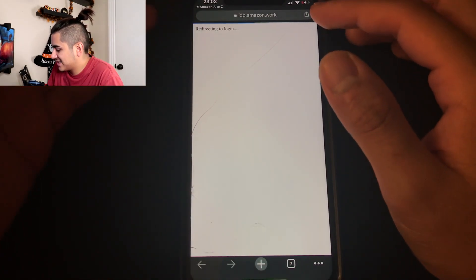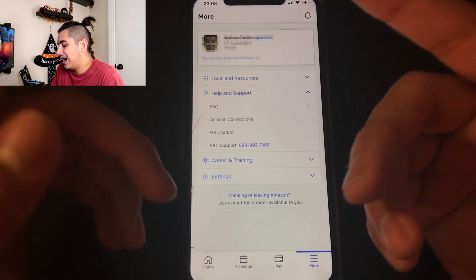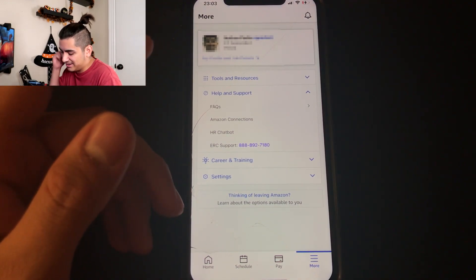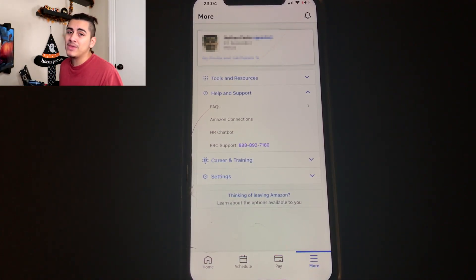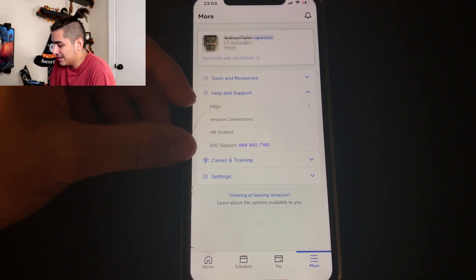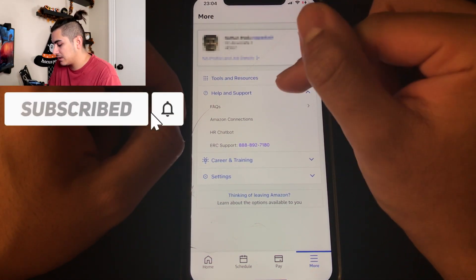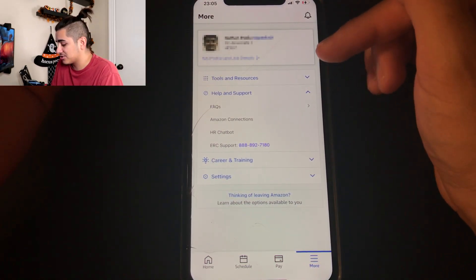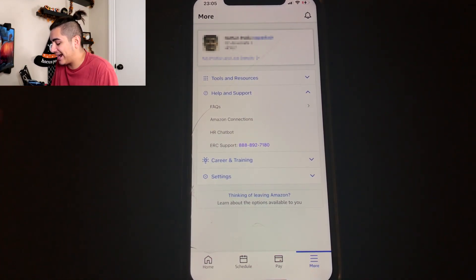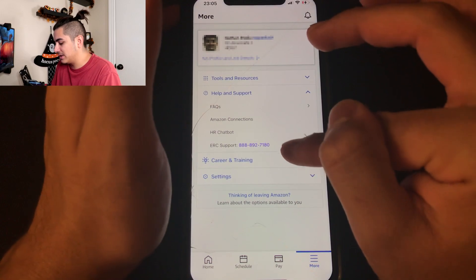There's also 'help and support' with frequently asked questions, 'Amazon connections' which appears to be surveys, and an 'HR chatbot.' Honestly, the HR chatbot is an automated robot you text and it's pretty much useless — I never use it. But if you have a very basic question, you can try it. If you ever need to call ERC — the Employee Resource Center — you do that for serious issues like pay errors or clock punch problems. The ERC number may be different at your location.